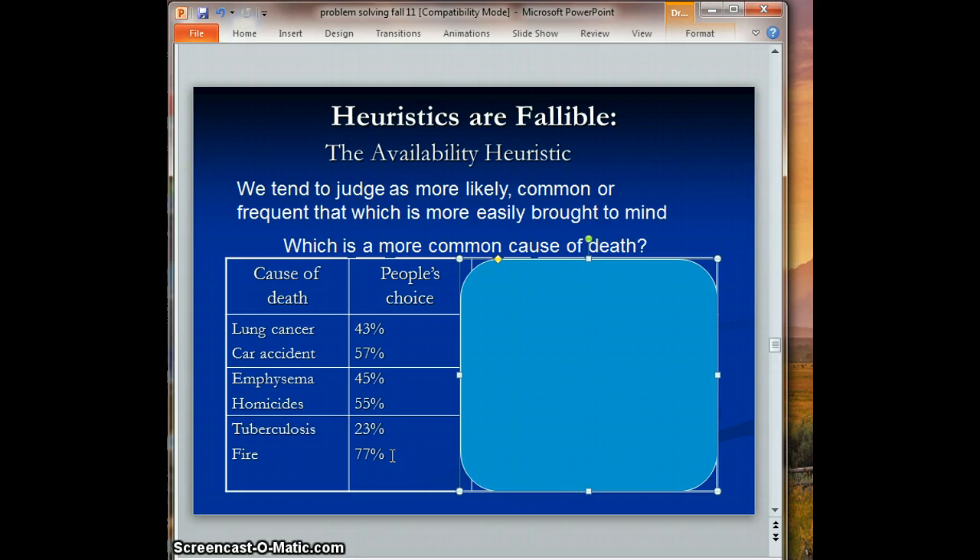Whenever I've done this in class, my students tend to follow the same pattern as the research study. The reason is likely that we hear a lot more about car accidents than people dying from lung cancer, more about homicides than emphysema, and there's a huge difference in how much we hear about fire versus tuberculosis. According to the availability heuristic, the more easily something comes to mind — the more available it is — the more likely we are to judge it as the most common thing.